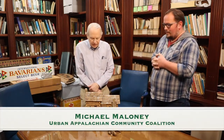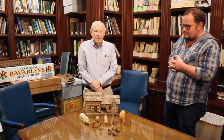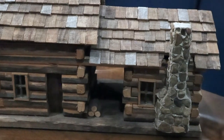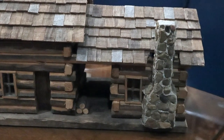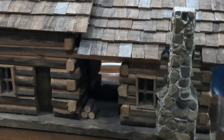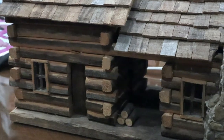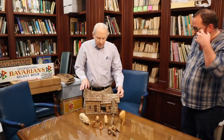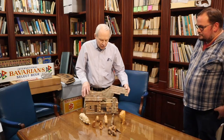The first thing that I'd like to introduce is a log cabin. I saw this cabin at the Appalachian Festival in Cincinnati, which, when we are not in the pandemic, occurs every Mother's Day weekend.